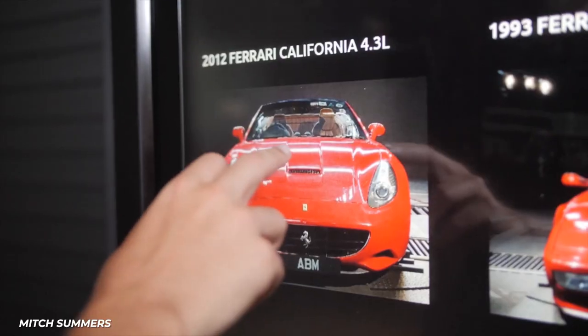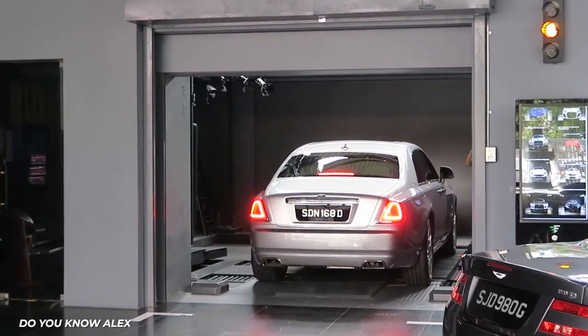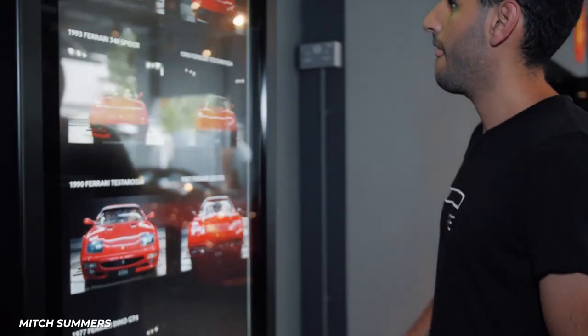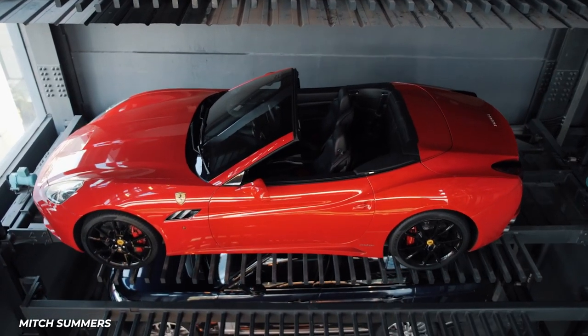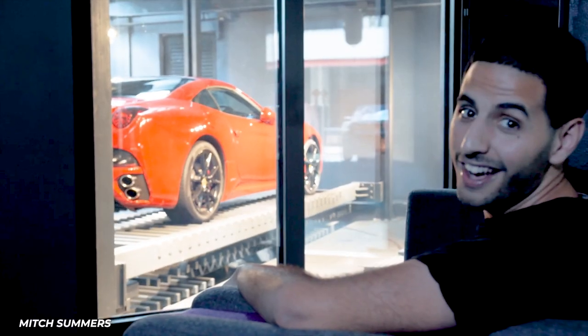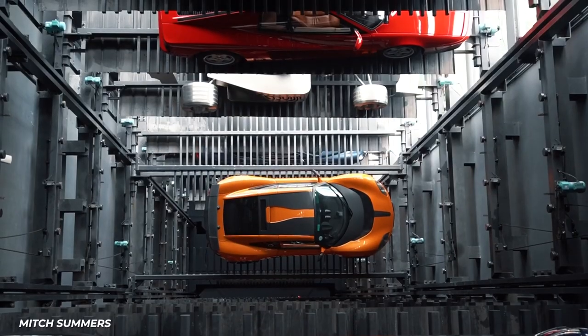With the press of a button, you can purchase one of the 60 cars inside the vending machine. On its ground floor, you can scroll through a variety of sweet rides on the touchscreen menu. Once you find the one you want, select it, and within two minutes the car will have been retrieved from the building above and sitting in front of you in the lobby. It's not a magic trick either.